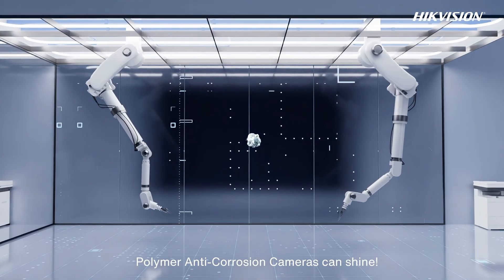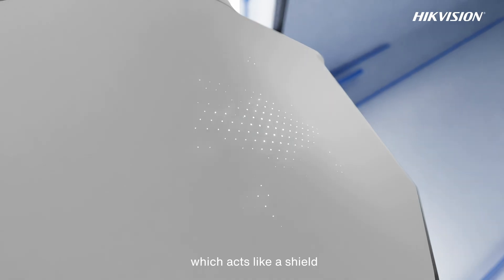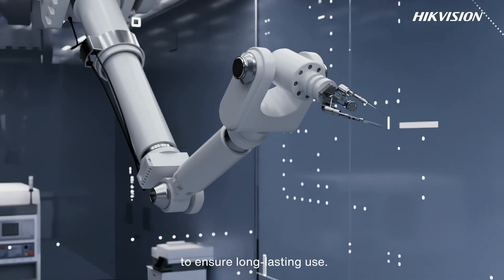This is where HikeVision's polymer anti-corrosion cameras can shine. The magic of this polymer material lies in its dense molecular structure, which acts like a shield to block rust and chemicals. These cameras are made with the next-generation anti-corrosion material to ensure long-lasting use.